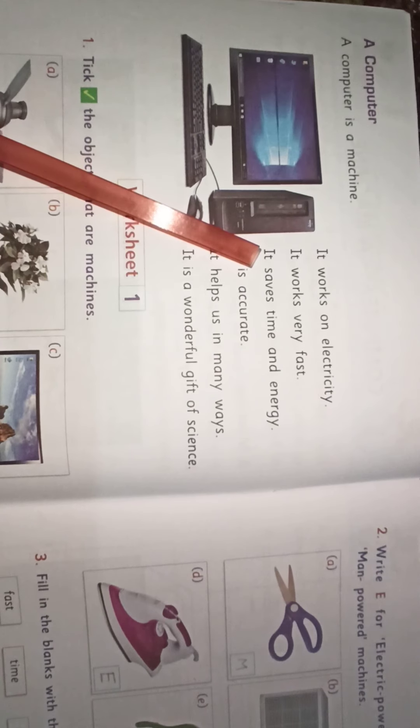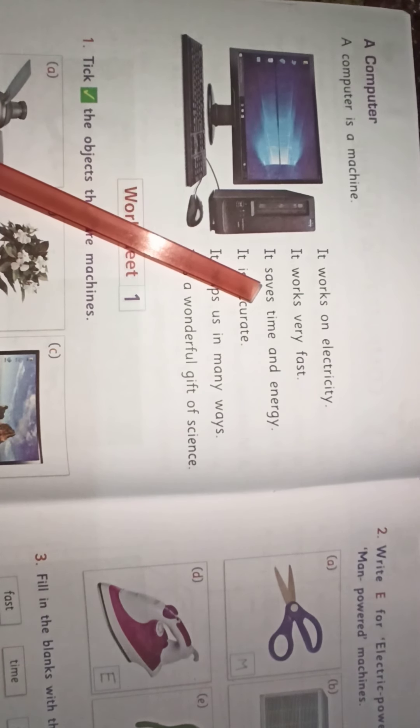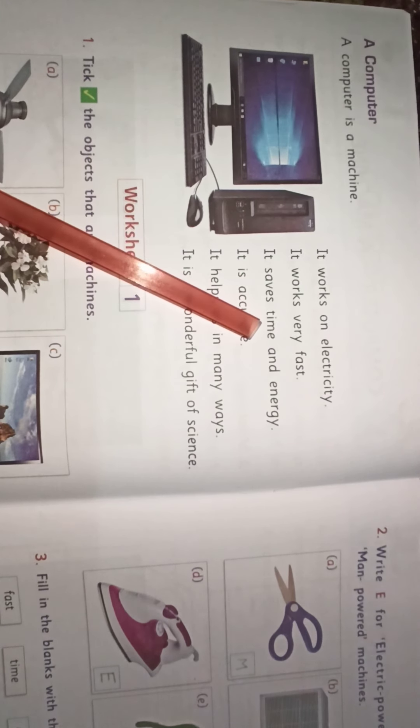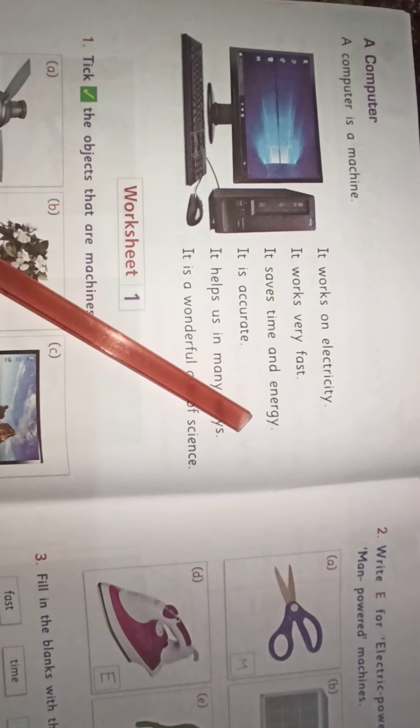I-T. It. S-A-V-E-S. Saves. T-I-M-E. Time. A-N-D. And. E-N-E-R-G-Y. Energy.